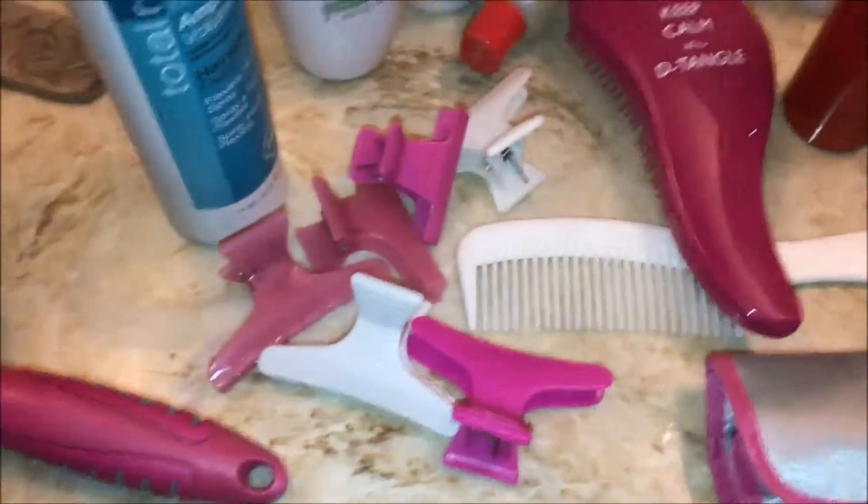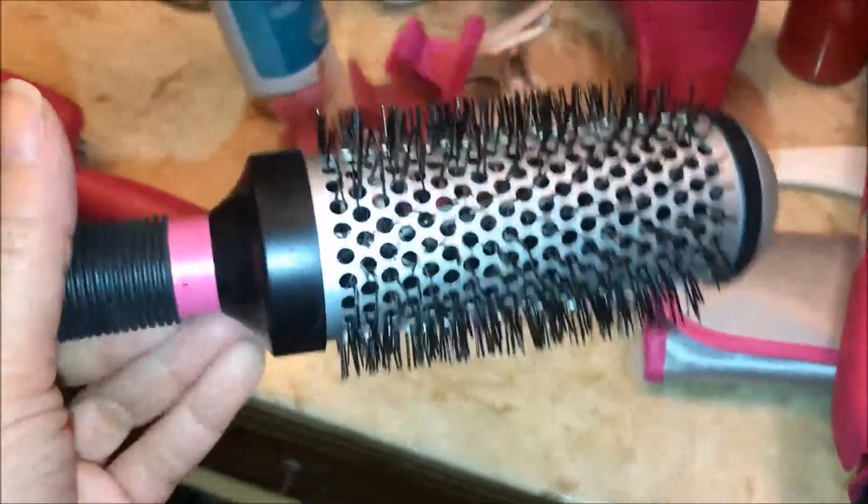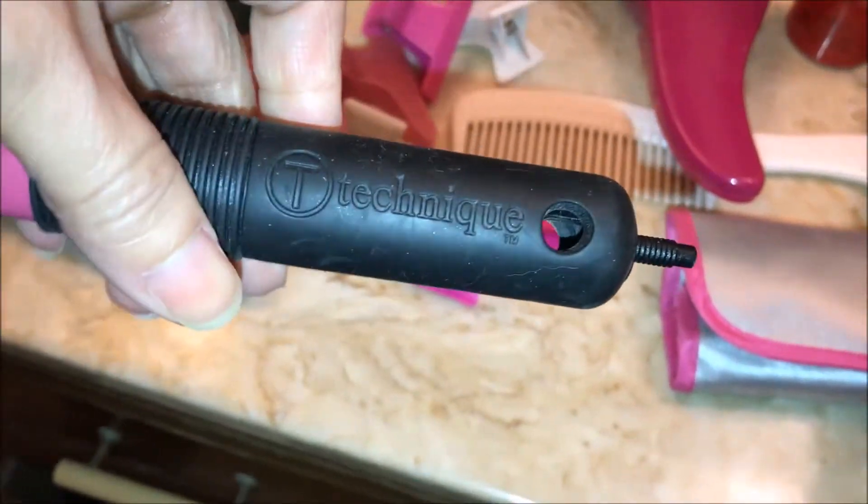After I've taken out the majority of the water, I come over here to my other tools. I use this round brush — the Technic brush — by Cricut. This looks just like the Cricut; I have a different one where the brand is Cricut, but this is number 370 round brush.